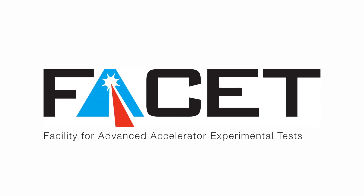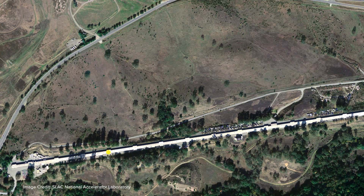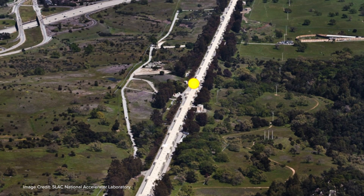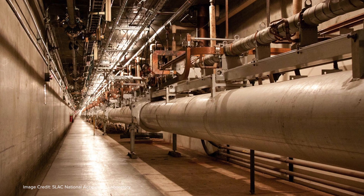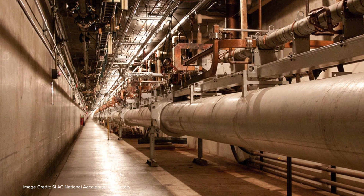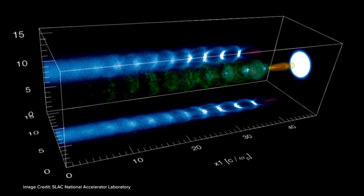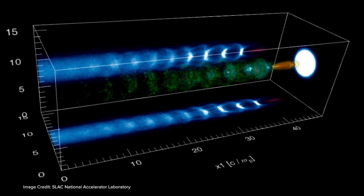The Plasma Wakefield Accelerator at FACET is based on a very energetic, very dense electron beam. That beam is produced in an over 2 km long accelerator complex at SLAC National Accelerator Laboratory. This very powerful compressed beam then goes through an approximately meter-long plasma channel.